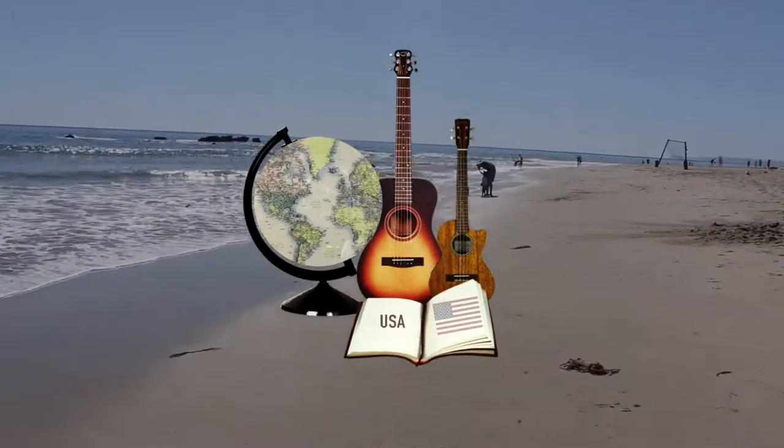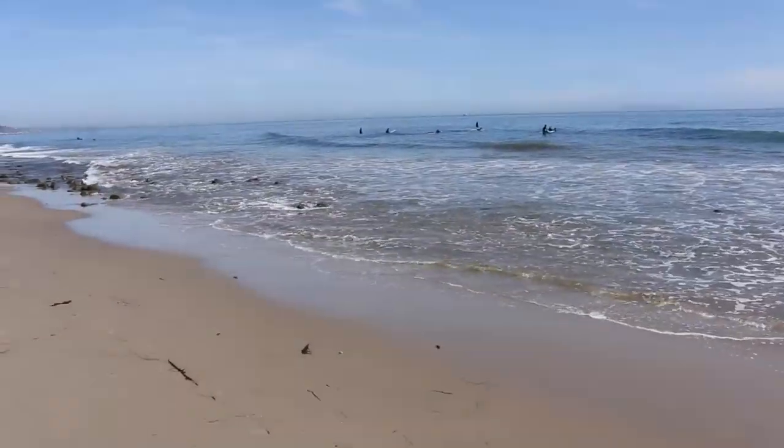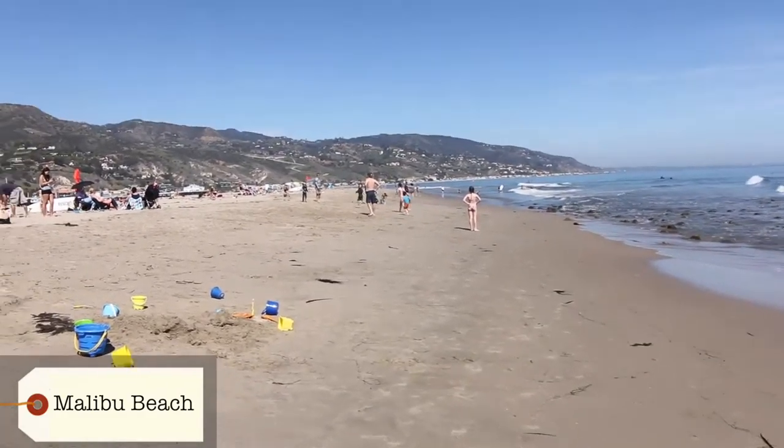Welcome to Malibu Beach. It's so beautiful here. We've just had lunch with Ellie and Adam and baby Lily, and we've just taken a walk through the nature reserve and arrived down at the beautiful beach. It's just lovely and the water is freezing.